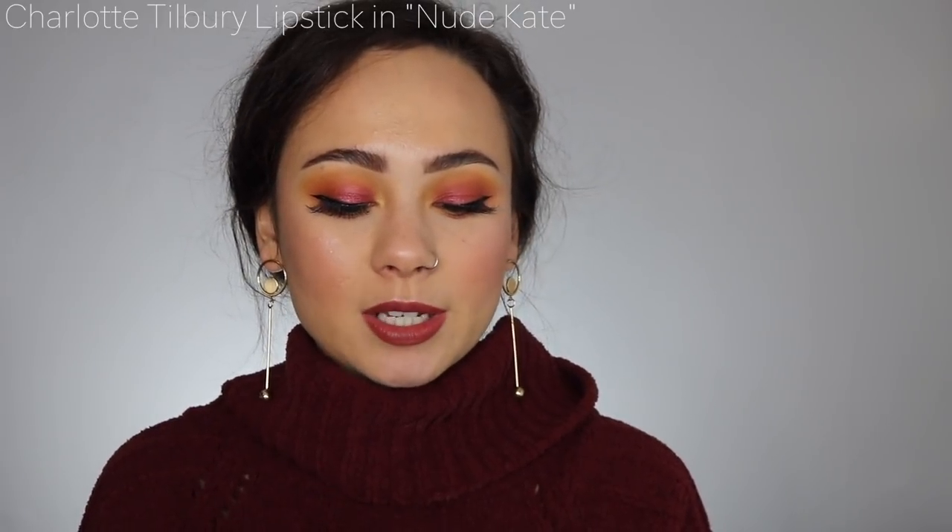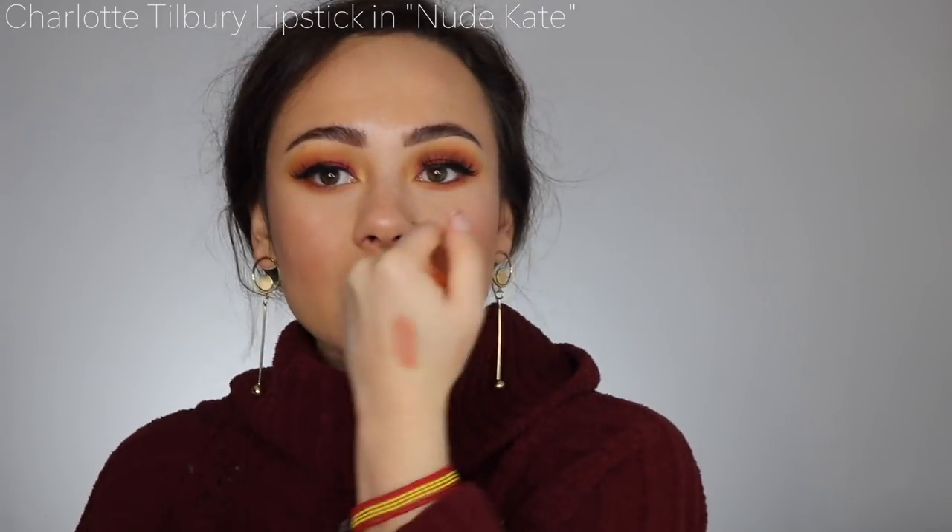Next, Charlotte Tilbury lipsticks — I'm obsessed. She has one of the best formulas and two really stood out to me this year. The first is Nude Kate, my go-to for a really light nude lip. When I want a deeper nude, I go for Pepper and Honey. These are my go-to's — the Kissing formula is so soft on the lips and so moisturizing, with a little bit of shine.